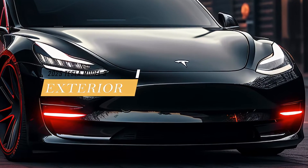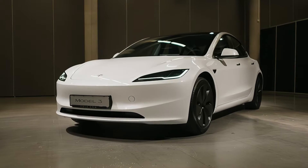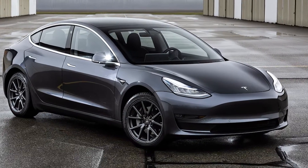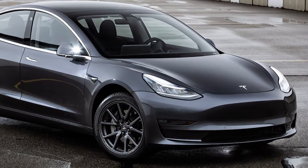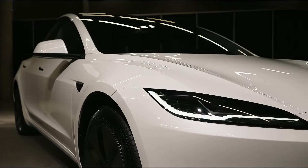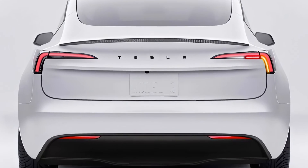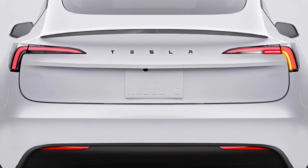The exterior design is likely to remain similar to the current Model 3, with a sleek and aerodynamic body, a glass roof, and a trunk spoiler. The new Model 3 will also have a simplified chassis that uses fewer parts and a large rear underbody casting that reduces weight and cost. This could also improve the driving dynamics and efficiency of the car.